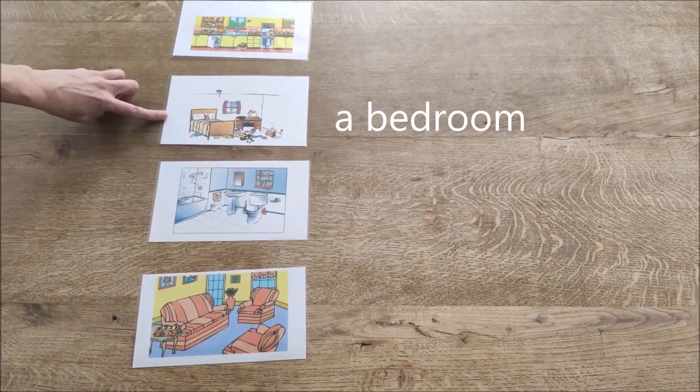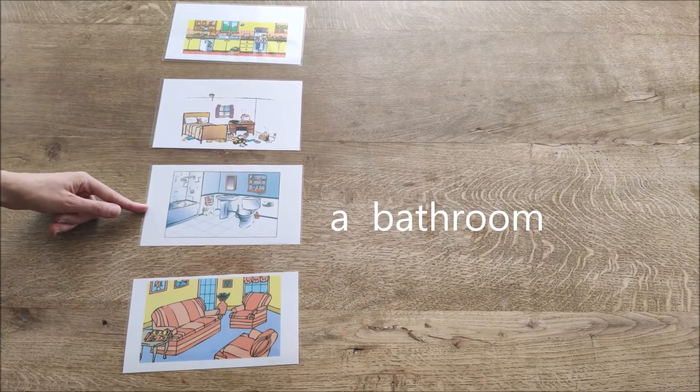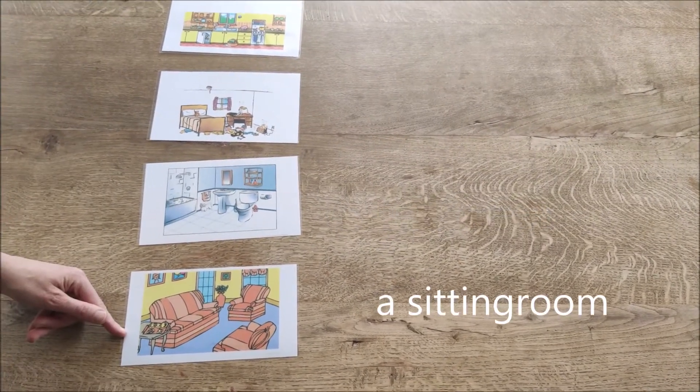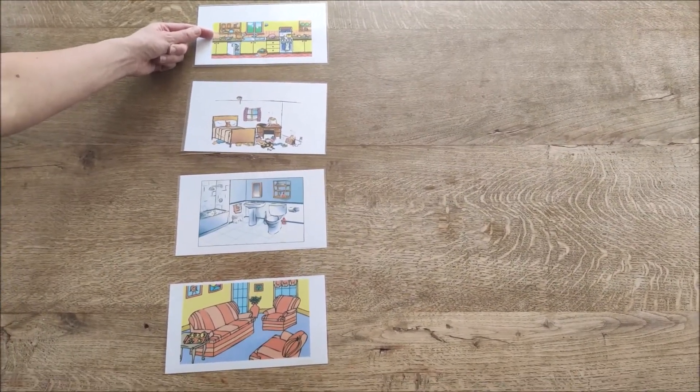This is a bedroom. A bedroom. This is a bathroom. And this is a sitting room. A sitting room. This is a kitchen.